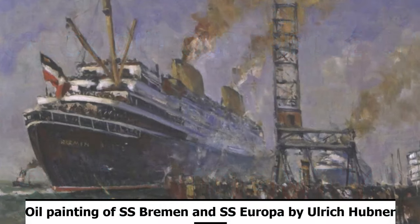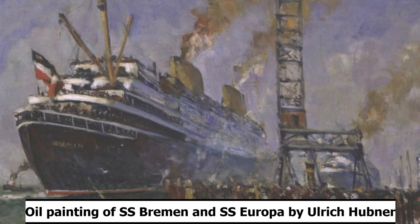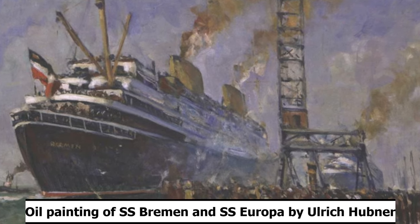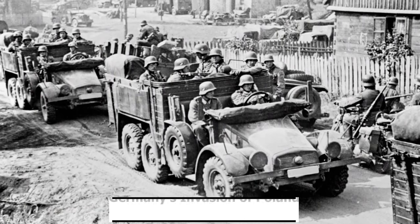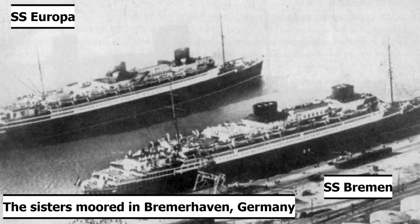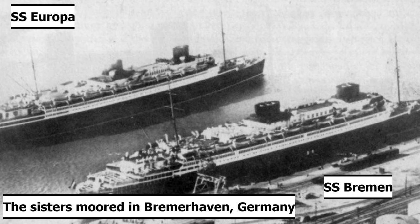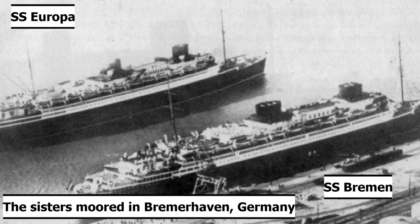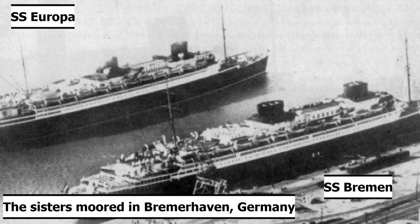SS Bremen and SS Europa would serve the seas for 10 years and 9 years respectively before the onset of World War II on September 1st, 1939, beginning with Germany's invasion of Poland. Though there were immediate plans for SS Bremen during World War II, SS Europa would spend much of the war sitting idly in port. There were plans to use both SS Bremen and SS Europa in the intended invasion of Great Britain, Operation Sea Lion, but that never came to fruition.